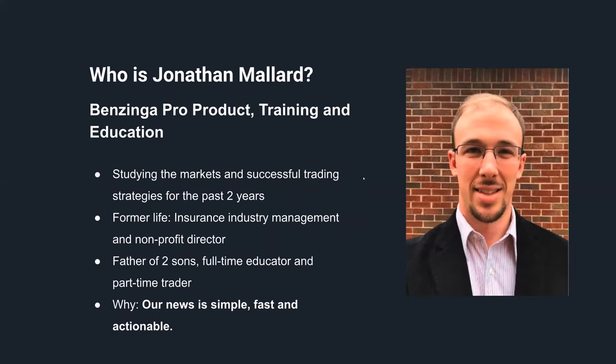In my past jobs, past life, I was in insurance industry management, and I also directed a non-profit. I've got a family - two sons under the age of four with a third child on the way, and I'm also a full-time educator and part-time trader here at Benzinga.